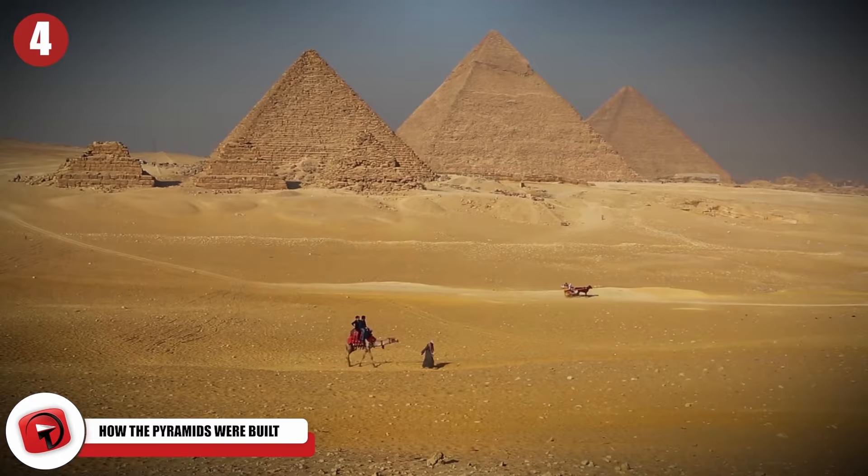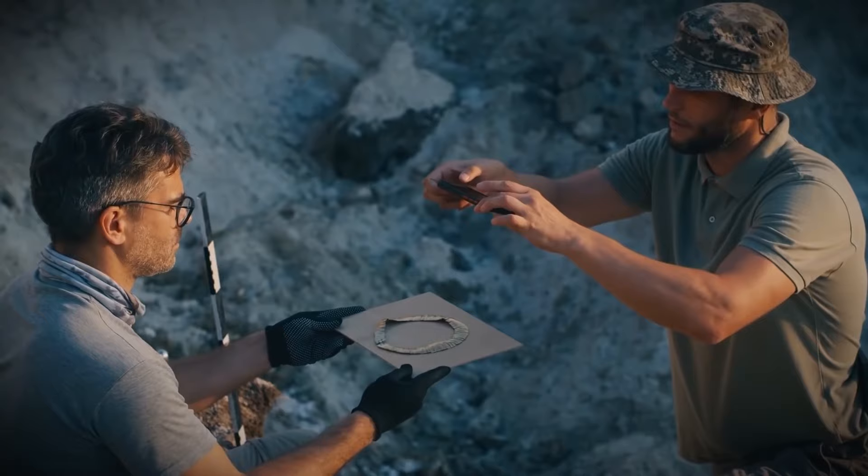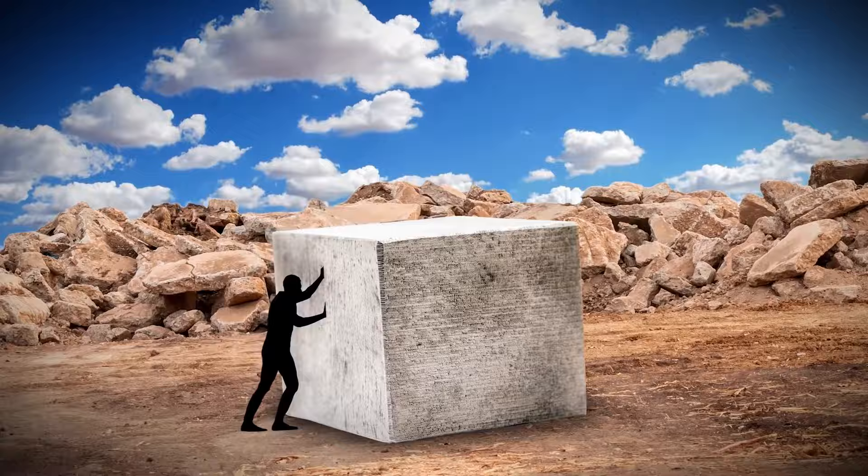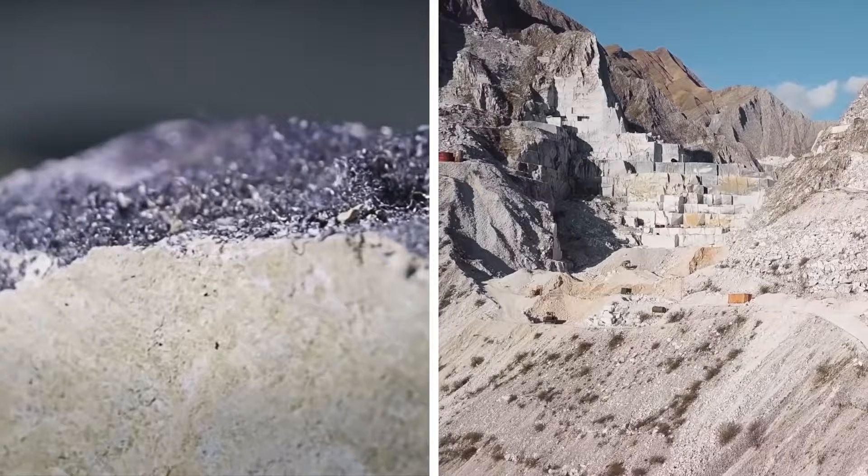Archaeologists believe they have finally solved the mystery of how the great pyramids of Egypt were built. The mystery was solved thanks to a simple discovery: a ramp from 4,500 years ago. According to researchers with the French Institute for Oriental Archaeology and the University of Liverpool, the ramp was used to move huge blocks of alabaster, which were cut from the slopes of a quarry then moved using the ramps.